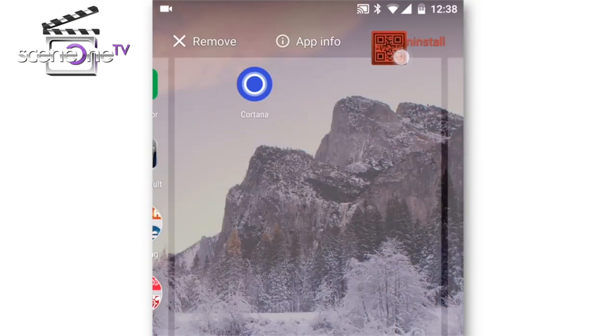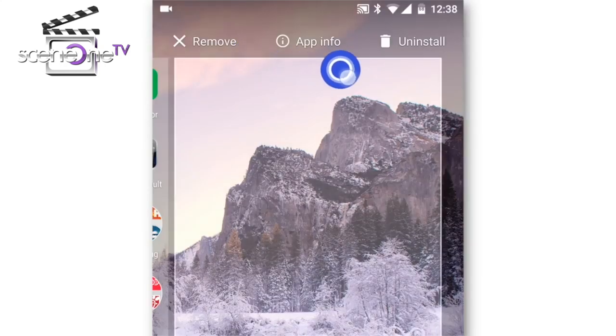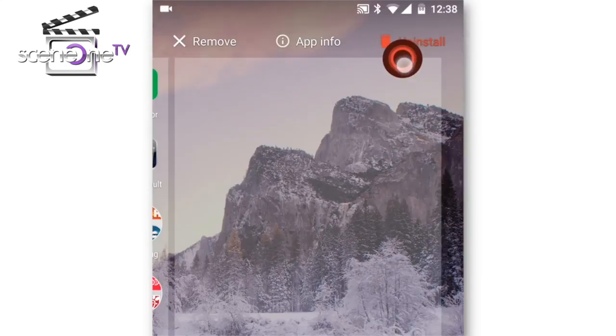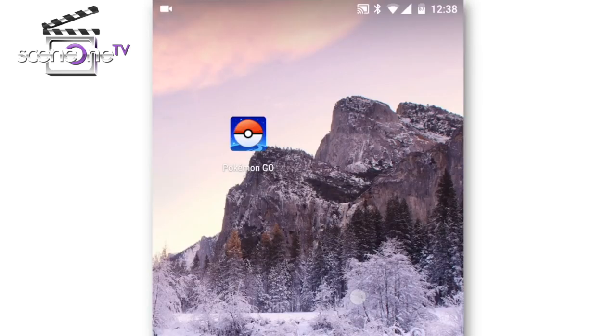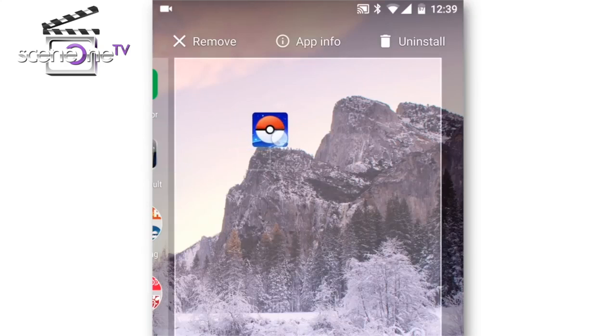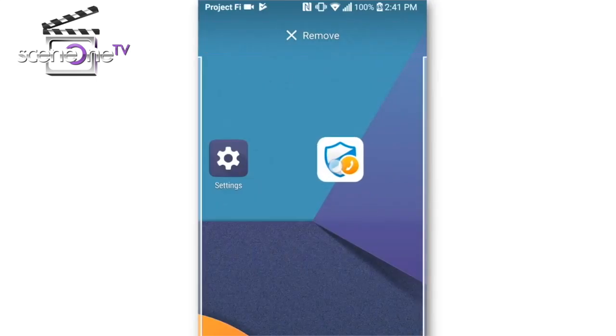Starting with number one — this might seem very obvious, but when was the last time you actually deleted an unused app? Sometimes we download a lot of apps and don't use them. You might think they aren't doing any harm just sitting there, but they are. Every app takes up space on your phone, possibly reducing flash memory speed, and your phone has to check for updates from the Play Store, using up bandwidth and resources even when you're not using the app.